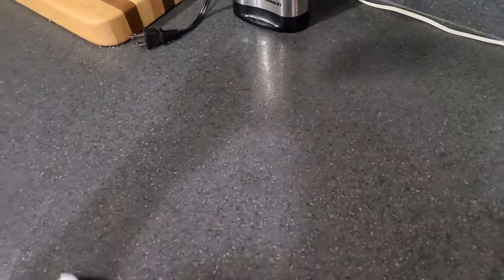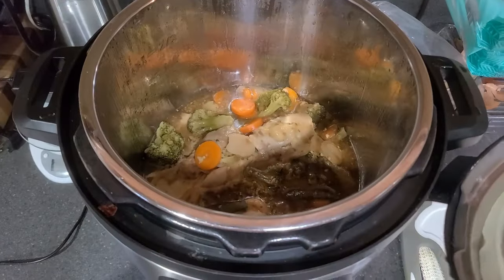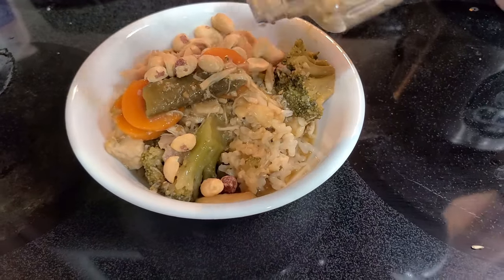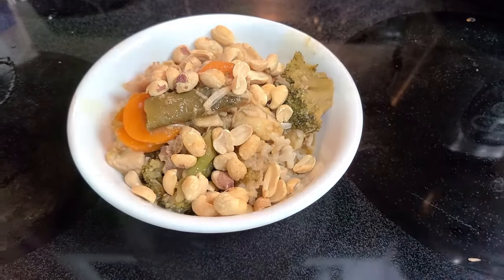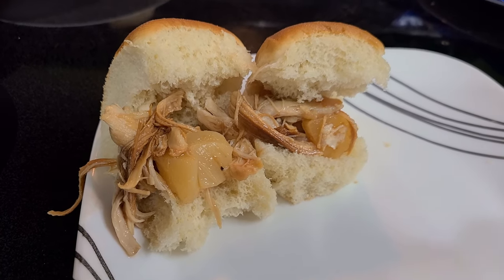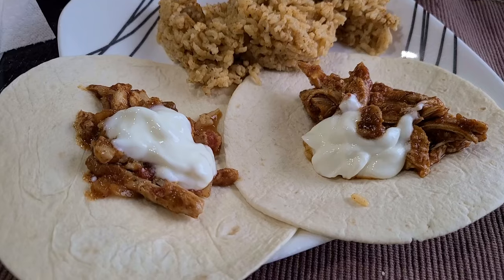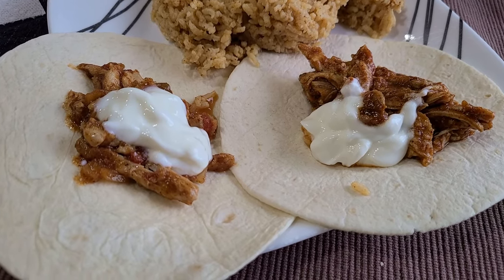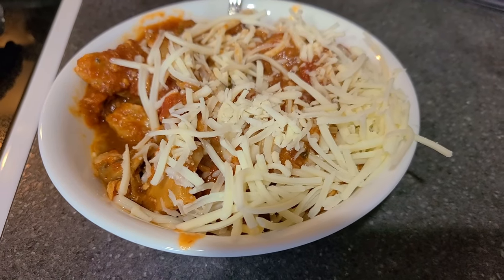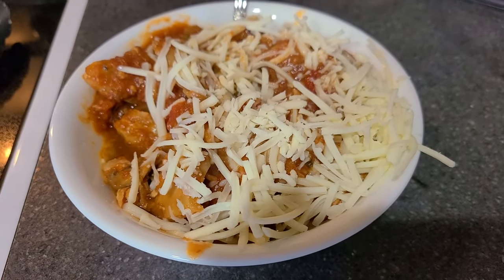Step seven is to clean your surfaces. I had raw chicken basically everywhere on the counter, so it's a good idea to sanitize all surfaces afterward. Step eight is to cook those meals when you're ready. I cooked mine from frozen using the time on the package and it all worked out fine. You can serve it with different sides — rice with the teriyaki chicken, pasta with the chicken cacciatore, whatever your family likes.